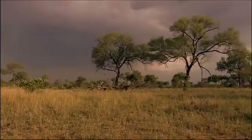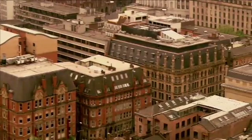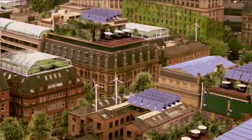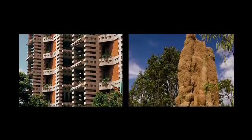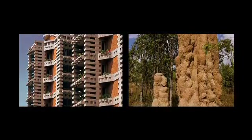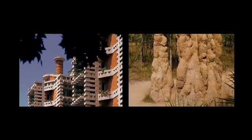The wellsprings of good ideas are these habitats. What if we thought about our buildings as extensions of our physiology? There is a seven-story office building in Harare that is based on the termite mound. It has no air conditioning in it and yet it stays cool.